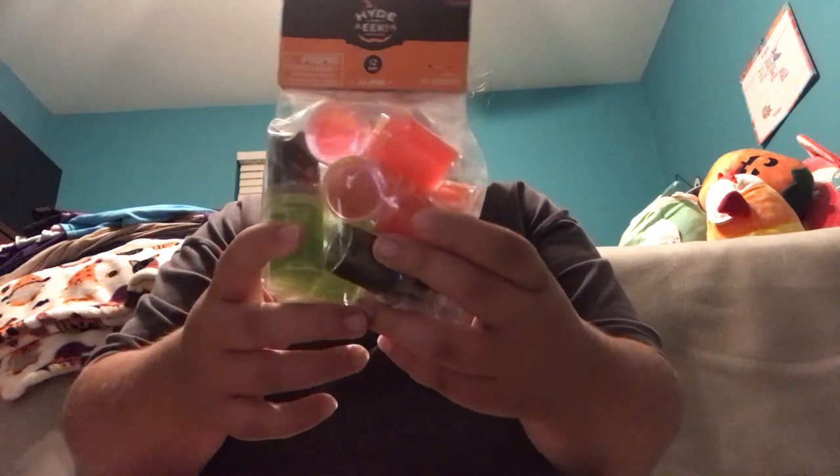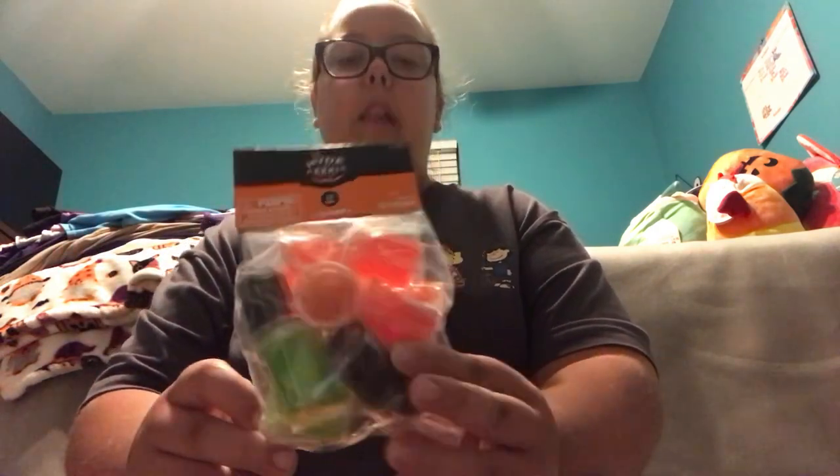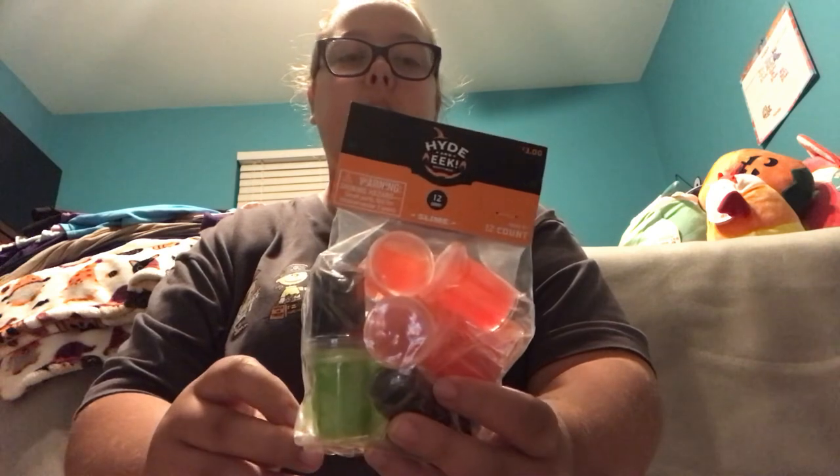Next up in the Halloween section, I got this 12-count pack of slimes. It comes with some orange slimes, some red slimes, some black slimes, and some green slimes. I'm really excited to test these slimes out and compare them to the ones that I got at Spirit Halloween.